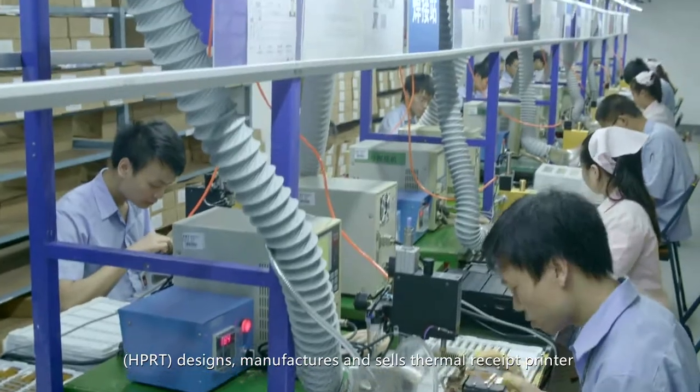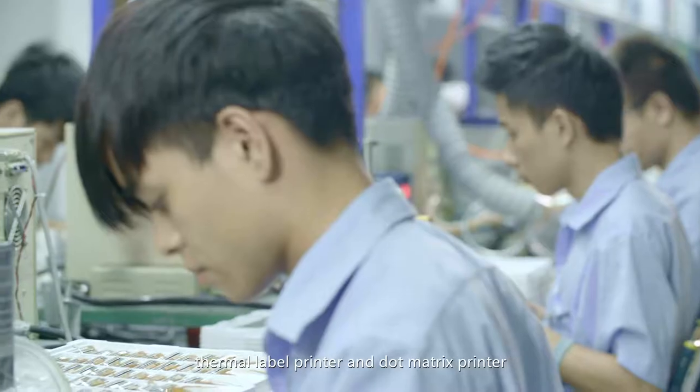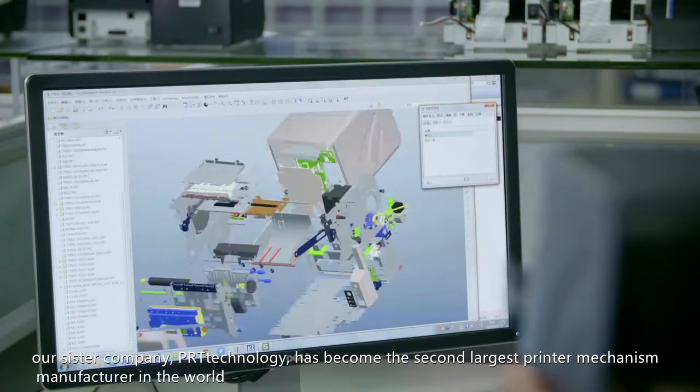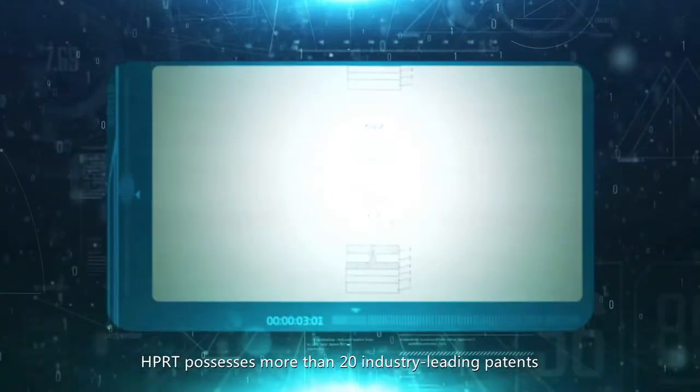HPRT designs, manufactures and sells thermal receipt printers, thermal label printers, and dot matrix printers. Our sister company, PRT Technology, has become the second largest printer mechanism manufacturer in the world. HPRT possesses more than 20 industry-leading patents.